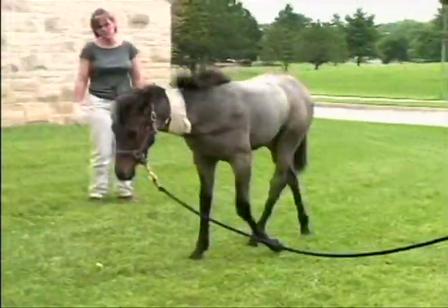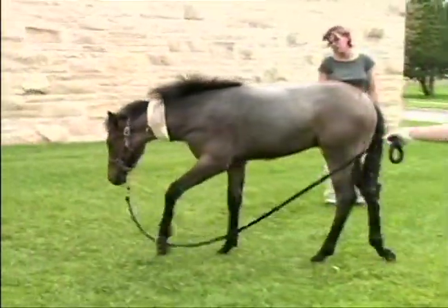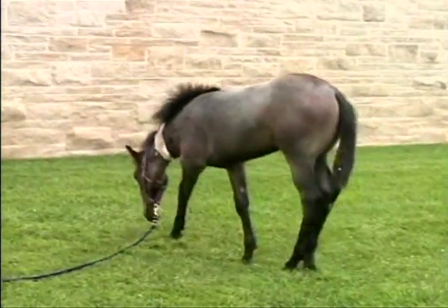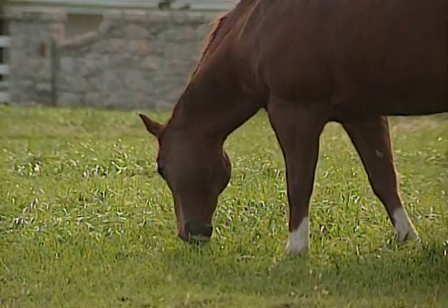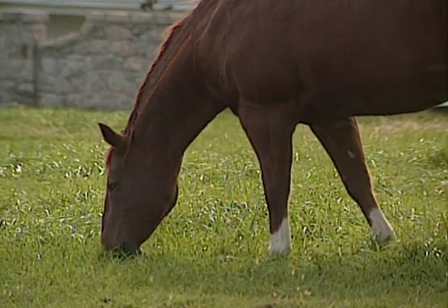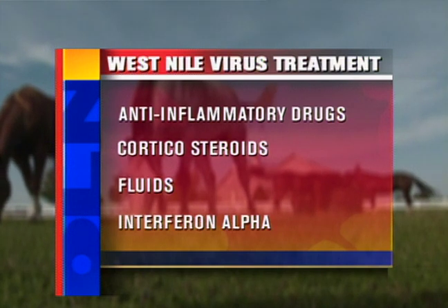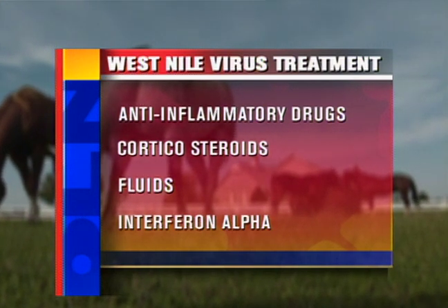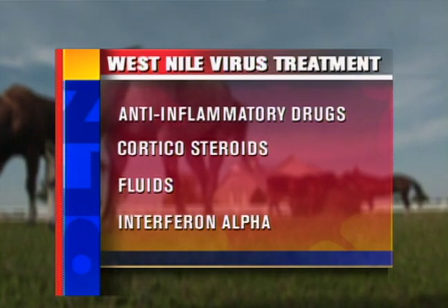Regardless of the treatment, 30 to 35% of the infected horses die or are humanely euthanized because they don't respond to treatment. Because antibiotics are not effective against viruses, horses infected with West Nile virus are provided supportive care that includes anti-inflammatory drugs, corticosteroids, fluids, and interferon alpha to aid the horse's immune system in fighting off the disease.